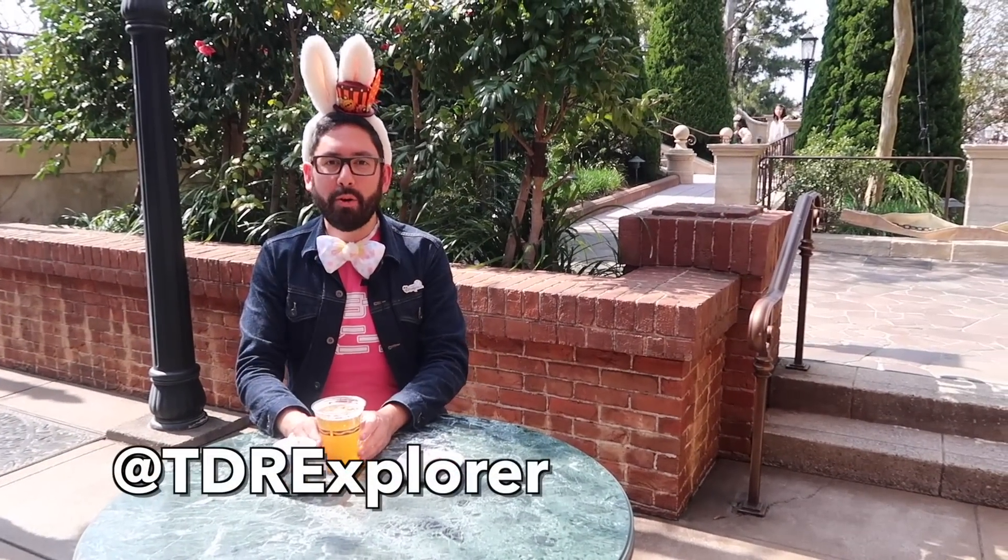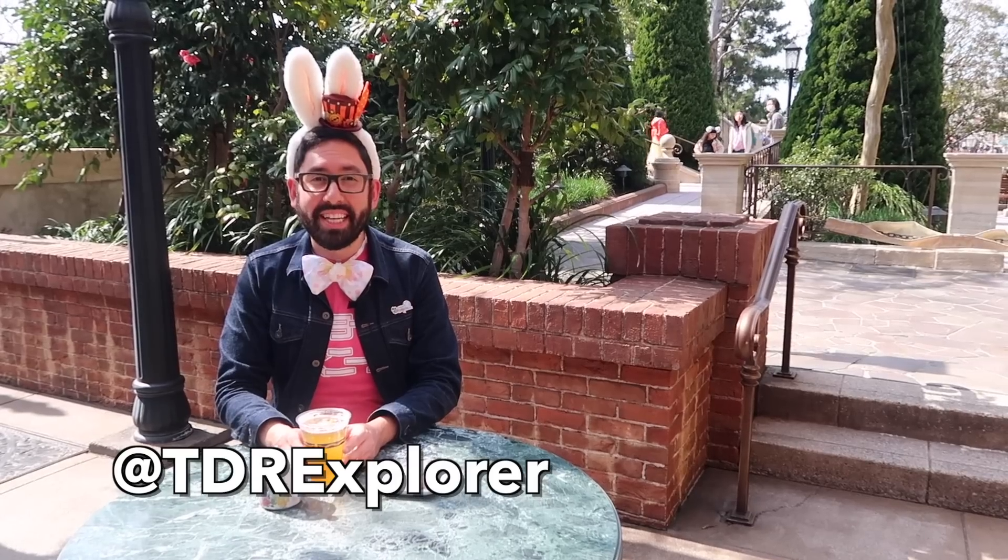Hey fellow explorers, it's Chris from TDR Explorer. Today we're at Tokyo DisneySea where I'm gonna show you and try some of the snacks you can get here for Disney's Easter.